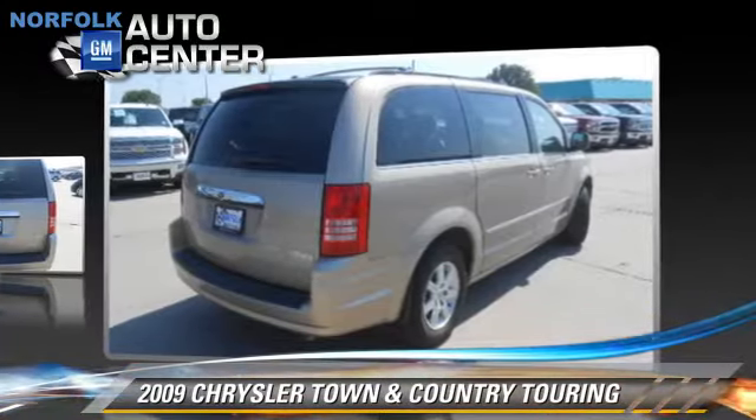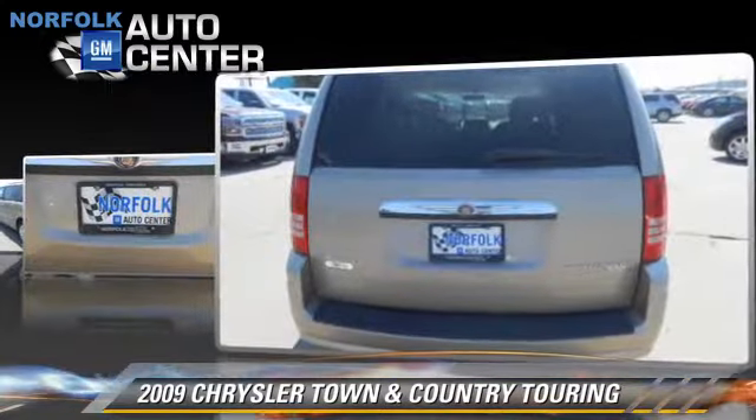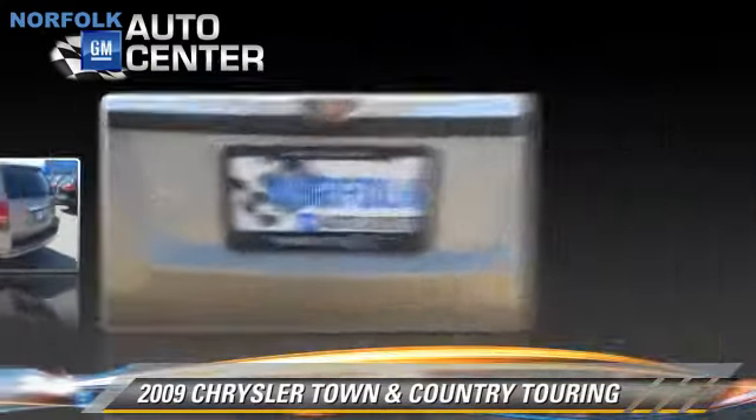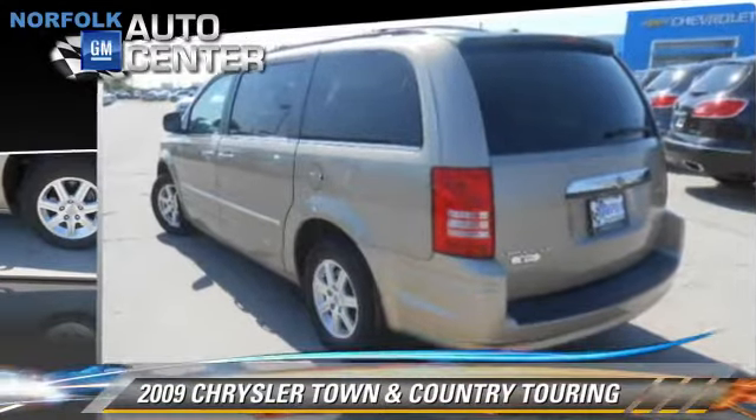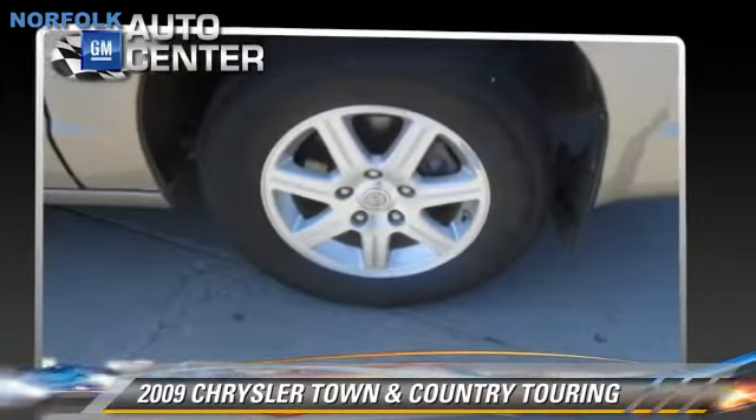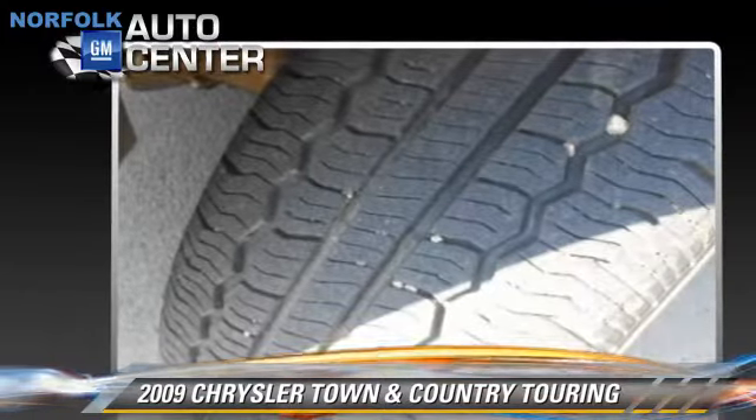This Chrysler features cruise control, power door locks, and heated power mirrors. Safety features include fog lights, traction control, and four-wheel ABS.